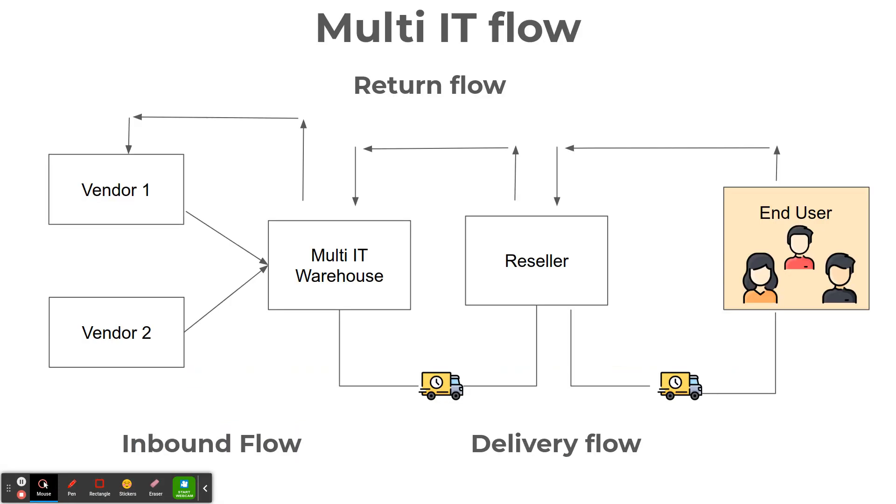Multi-IT has one single warehouse where they receive goods from the vendor, stock it and distribute to the resellers that afterwards sell to the end user. The purchase team places the stocking orders to fulfill the stock levels. Products are received by an inbound team in the warehouse and stored in the respective vendor shelf.